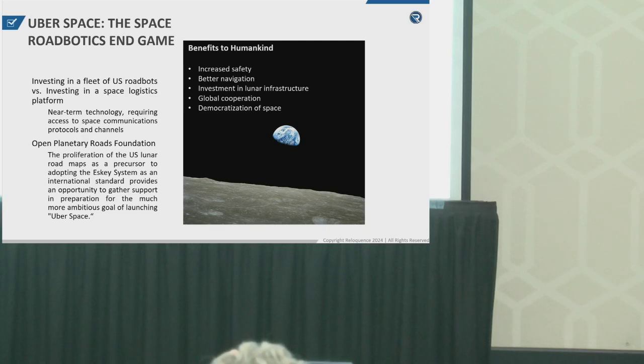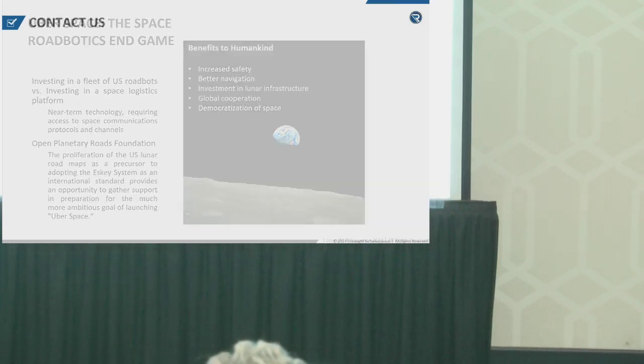Moving on to the end game: now we have the maps, with people from all over the world who have contributed. Imagine what we're going to do with them — we're going to go make those roads. There are really two approaches: one is to invest in a fleet of road bots and then have the space agencies hire us to do it, or Uberspace, which is basically a platform for coordinating that all over the world.